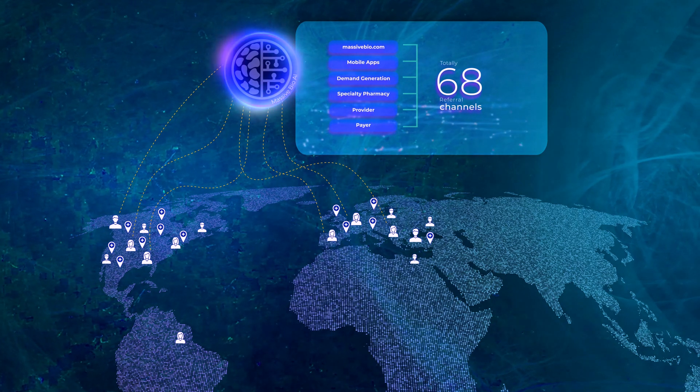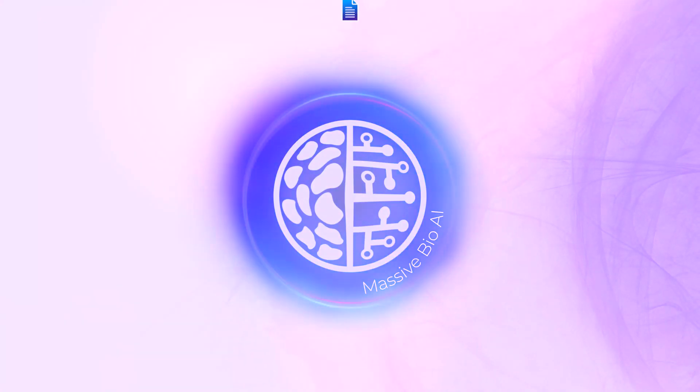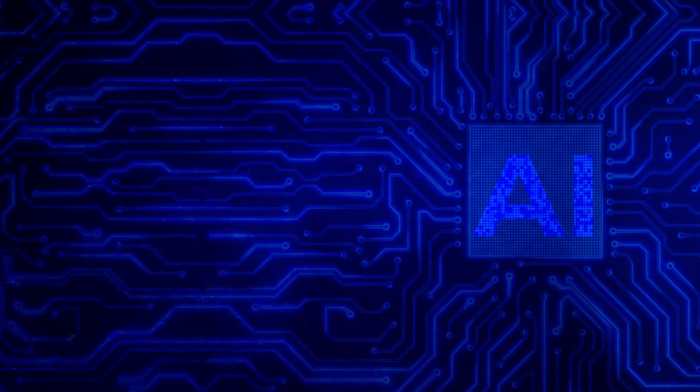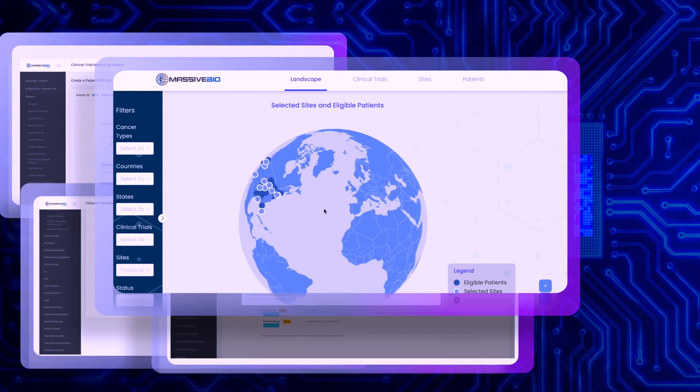So after collecting the necessary data, what comes next in this process? AI-based matching and pre-screening. In the next stage, patients undergo NGS testing. We collect the patient's report and genomic test. Massive Bio uses end-to-end artificial intelligence algorithms such as NLP, NLU, and computer vision to match clinical trial data across the world with patient data.